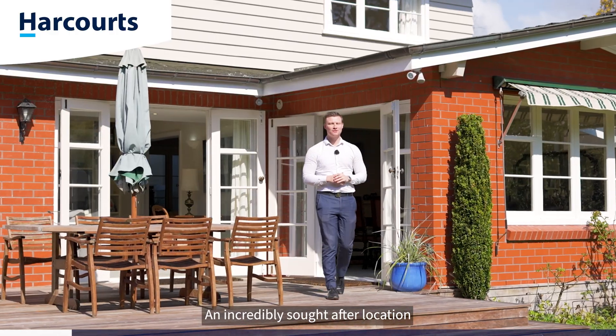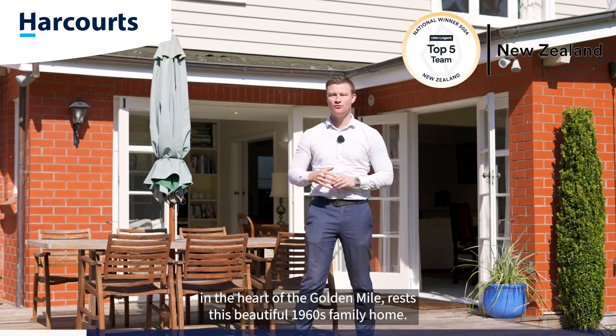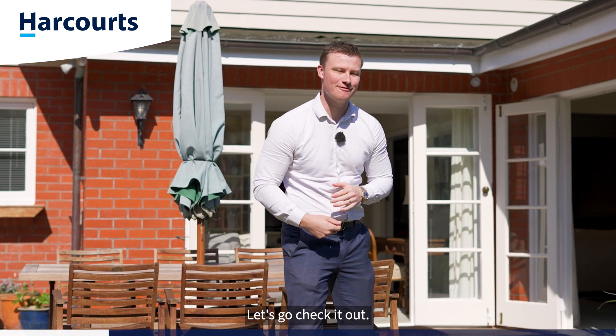An incredibly sought-after location in the heart of the Golden Mile rests this beautiful 1960s family home. Welcome to number 297 Ferguson Drive. Let's go check it out.